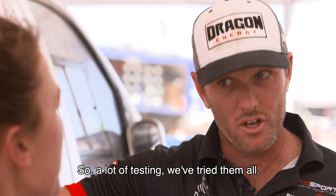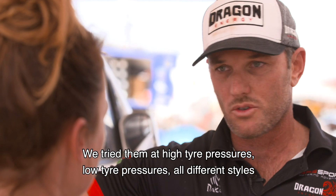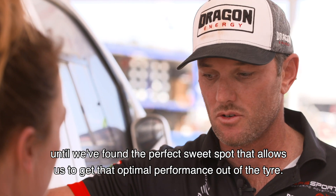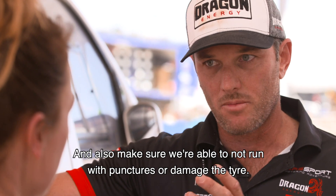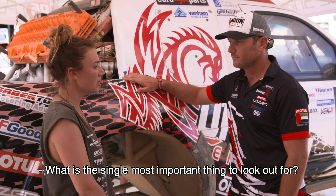We've tried a lot of testing — high tire pressures, low tire pressures, all different styles — until we found the perfect sweet spot that allows us to get the optimal performance out of the tire, and also make sure we're able to avoid punctures or damage to the tire.